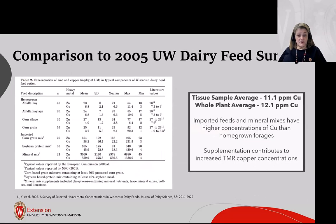Compared to a 2005 UW survey, copper in alfalfa hay was much lower at that time. We think our higher values may be because we specifically targeted dairy farms in an area with larger herds that use considerably more copper sulfate.